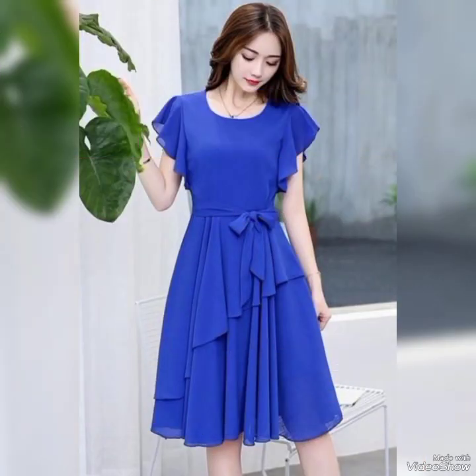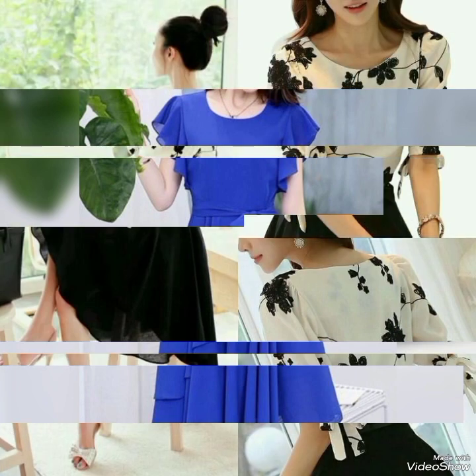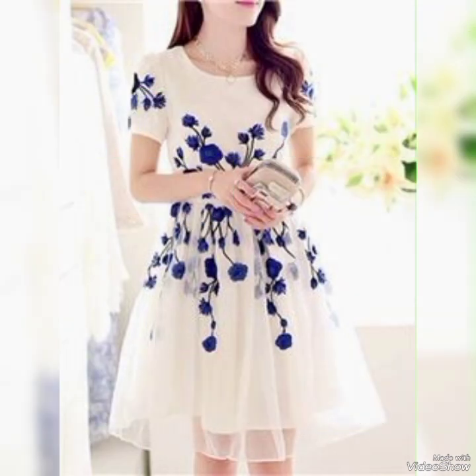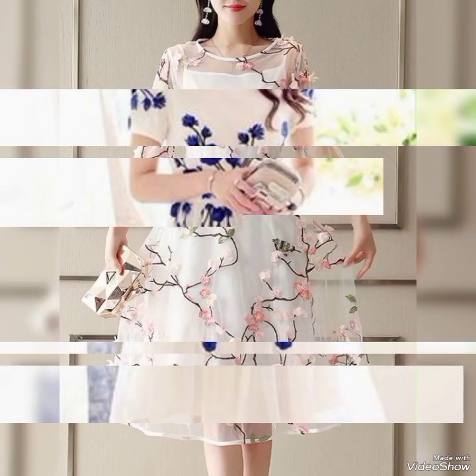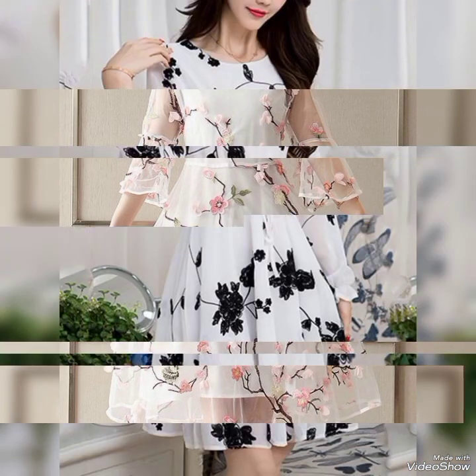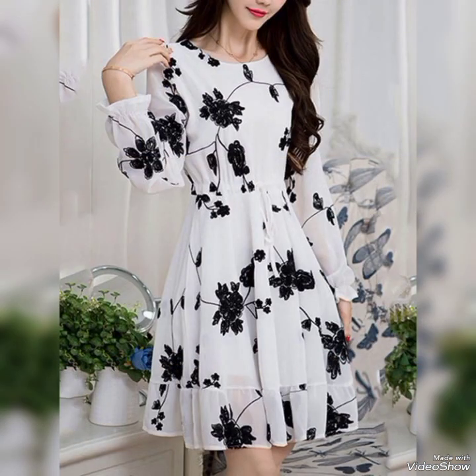Short frocks are a popular choice for women who are looking for comfortable and stylish outfits. From casual to formal wear, short frocks come in a variety of designs, colors, and fabrics that can cater to any occasion.